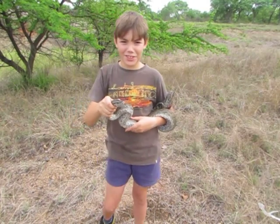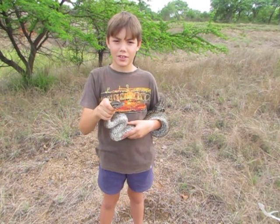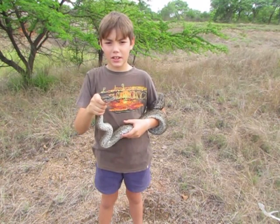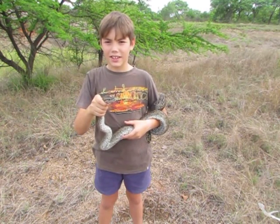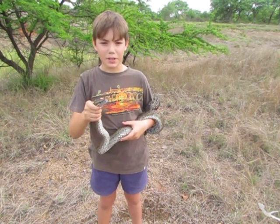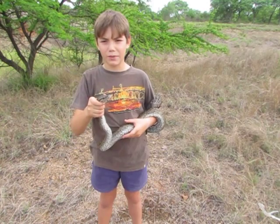The snake I've got for you today is the Southern African Python, or Python natalensis. It grows to be the largest snake in South Africa and can reach a length of up to six meters. It is not venomous, but a big one can give you a nasty bite.